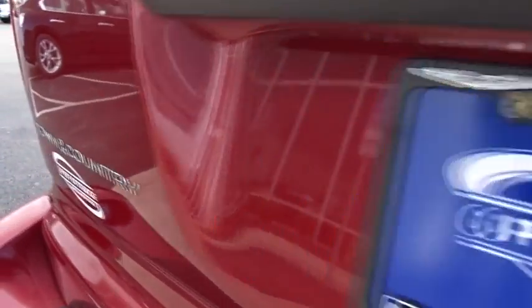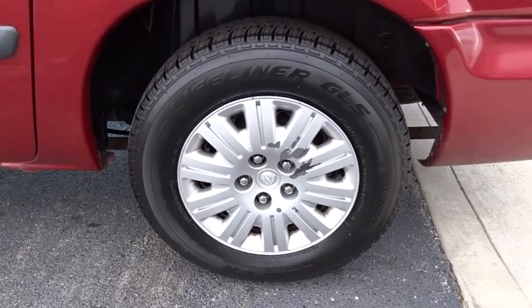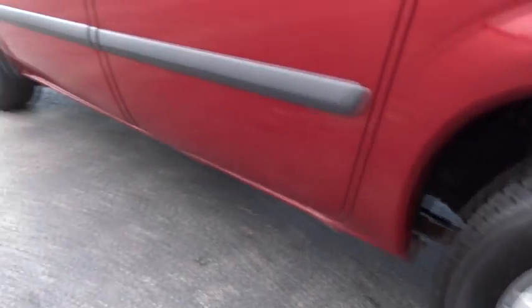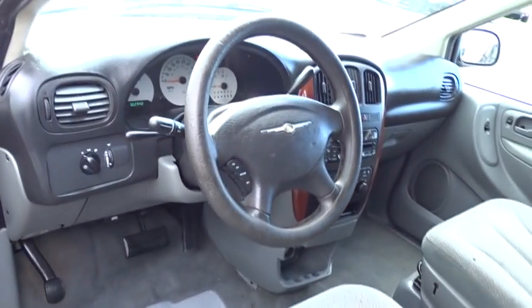Dual airbags, air conditioning front, power steering, CD player, AM-FM CD player with 6 speakers, rear window defroster, power windows, remote keyless entry, panic alarm, front bucket seat, rear window wiper.